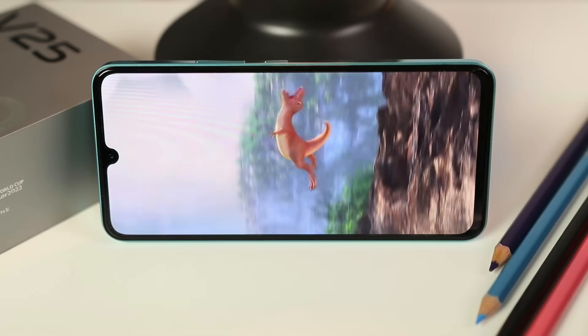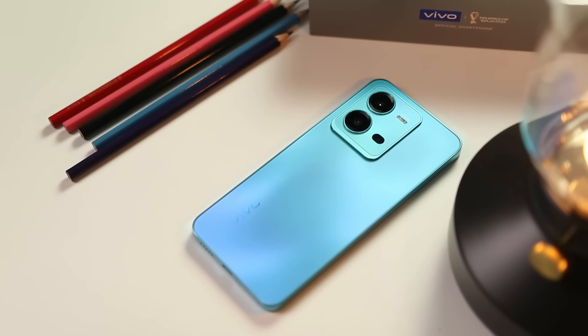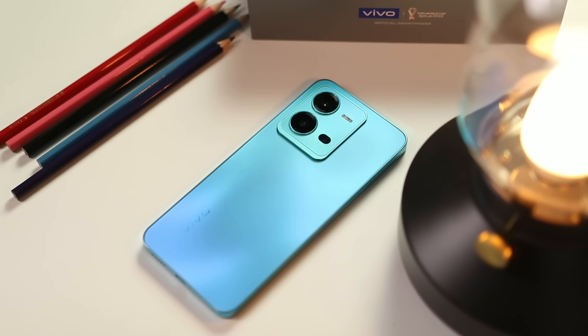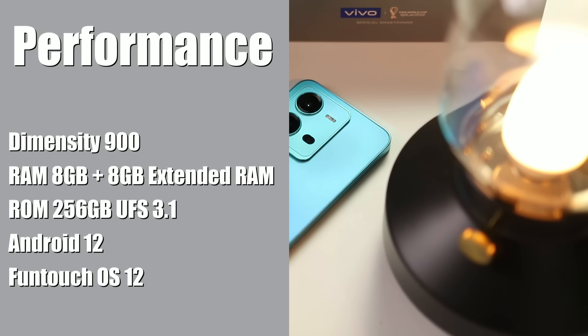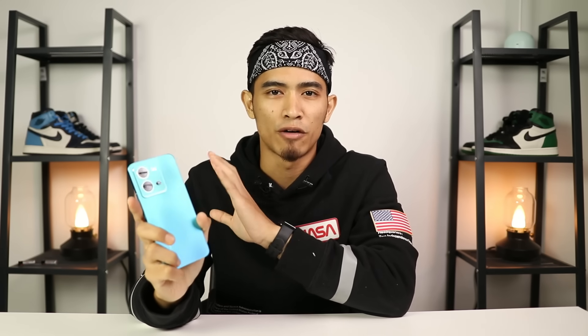Untuk skrin ni bagi aku dah sangat mencukupi, memang tajam dan detail. Brightness dia ada 1300 nits untuk maximum brightness, so takde masalah kalau nak tengok smartphone bawah sinaran matahari. Untuk performance pula, Vivo V25 5G menggunakan chipset Mediatek Dimensity 900. RAM dia 8GB yang boleh extend sehingga 8GB tambahan, dan internal storage 256GB jenis UFS 3.1. Chipset ini menunjukkan smartphone ni bukan lebih fokus untuk gaming.